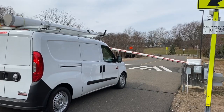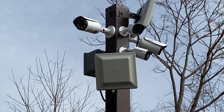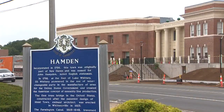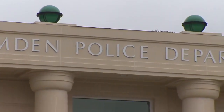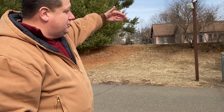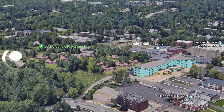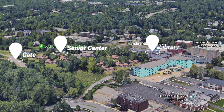As they pull up to the gate, the window sticker is read and it sends the information back to the police department, which is approximately a quarter mile away and over an elevation change — going through the senior housing, the library, and up and over a hill.